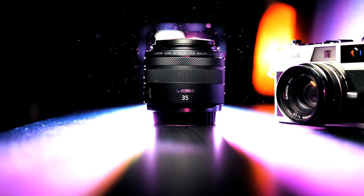Welcome to today's video. I'm going to tell you why the 35mm RF lens is the best lens ever.